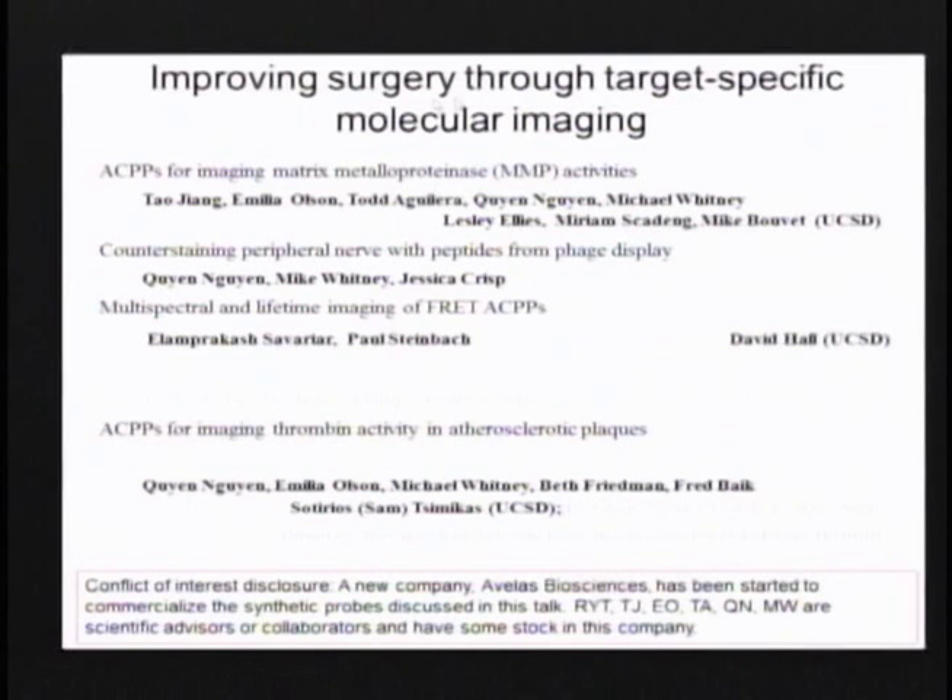Today I'm going to talk about imaging in general, both at the whole body level but also at the improvement of surgery. And these work together very closely. I do want to make a conflict of interest disclosure: we are trying to commercialize these molecules, and that's the only way to get them into the clinic. But that does mean there is a potential conflict of interest.